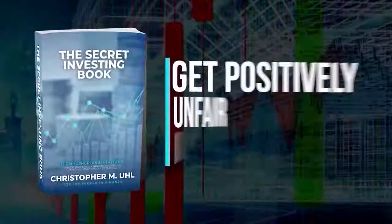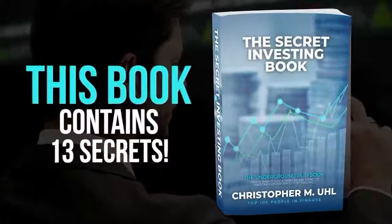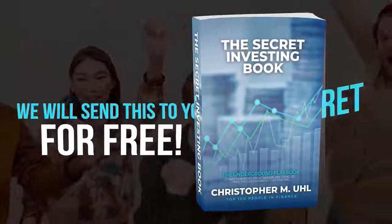Don't forget before you head out — head to secretinvestingbook.com right now to get your free copy of the Secret Investing Book. This is how to finally get a positively unfair advantage in the stock market, and it has 13 of the secrets that Wall Street does not want you to know. I want to send this to you for free today — just help me by covering shipping. Go to secretinvestingbook.com and I'll ship this out for you right away. Thanks so much.